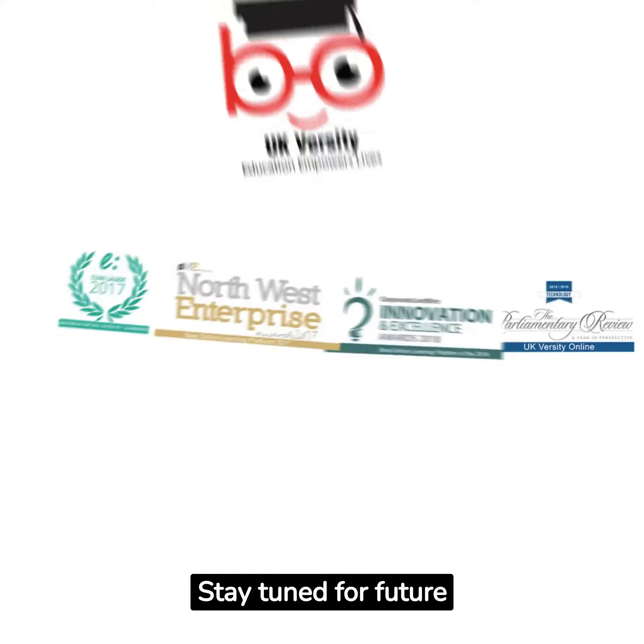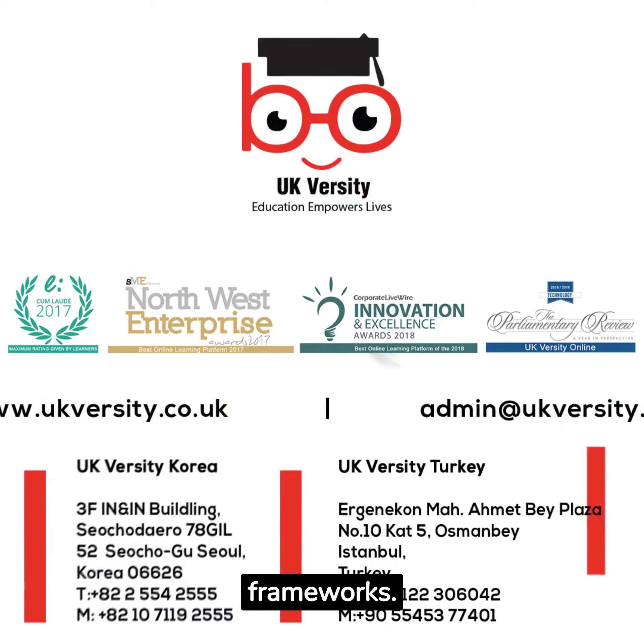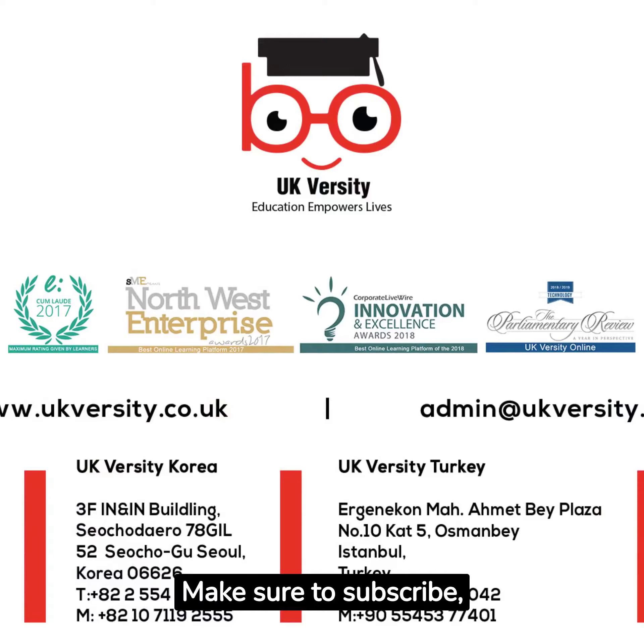Stay tuned for future episodes, where we'll unpack more pivotal business frameworks. Make sure to subscribe, like, and share. We'll be back soon with another riveting episode.